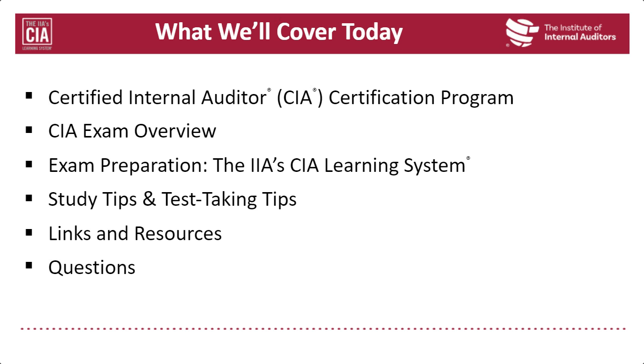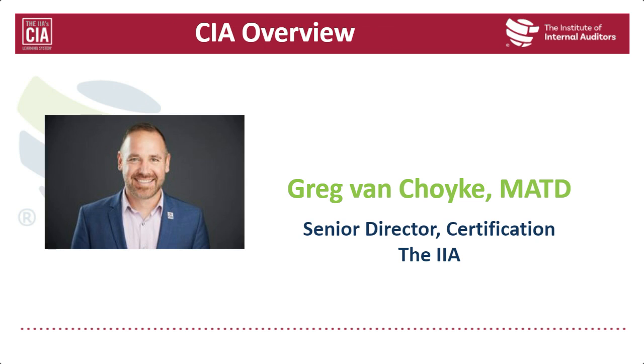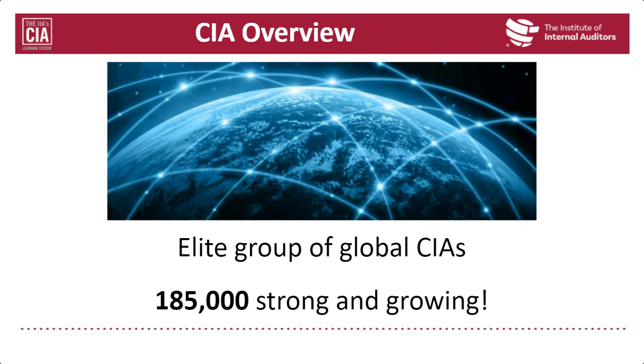My name is Greg Van Schoik. I am a senior director in the certification department here at the IIA global headquarters. Today we're going to focus on the CIA — the only globally recognized designation for internal auditors. There are over 185,000 CIAs awarded around the world, and we are growing every day.